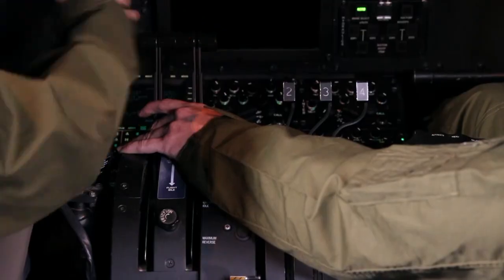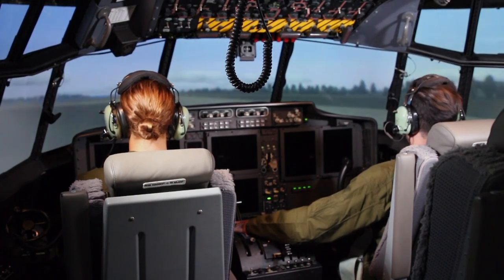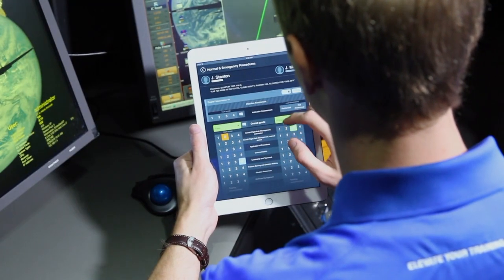One of the products we have here is CAE RISE, and it is a cloud-based platform that assists the instructors in evaluating the performance of the students and the ability to provide real-time feedback to those students, so that they can immediately correct any bad behaviors and improve the delivery of training and proficiency of those students in the hours that they spend in the simulator before they go out and fly their missions.